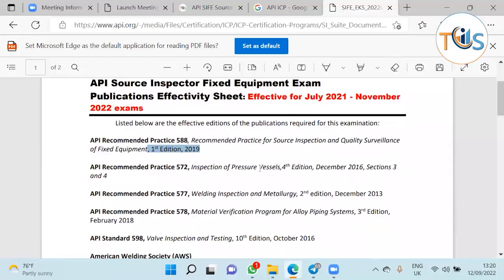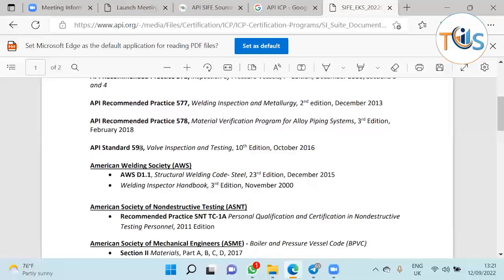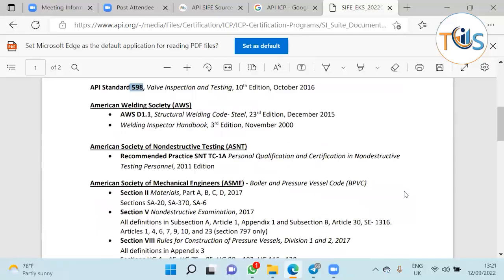Anything changed from the previous publication activity sheet will be highlighted in red. You have to study API Recommended Practice 588, API RP 572 inspection of pressure vessels, API RP 577, API RP 578, API RP 598 for valve inspection, AWS D1.1 structural building code, and ASNT TC-1A for personnel qualification.